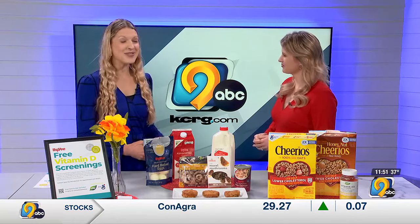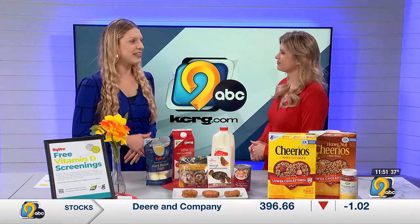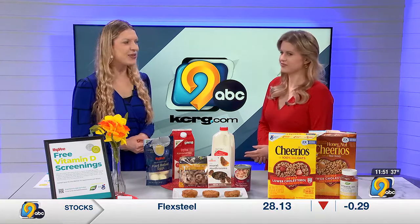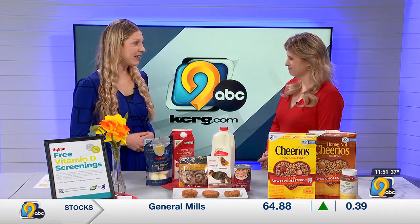The good news is, if you've never had your vitamin D checked, during the month of February Hy-Vee is offering a free vitamin D screening — a thousand screenings. It is a limited, first-come-first-serve screening, but in just a 15-minute appointment with a simple finger stick, you can learn your vitamin D level.